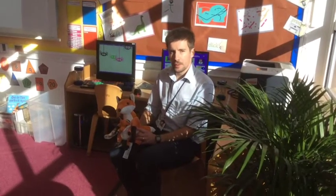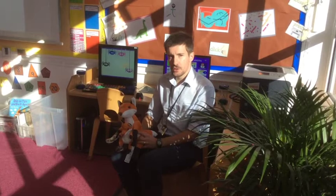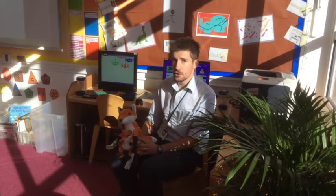Welcome to Reception. I'm Adam, class teacher in Foxes and Year Group Leader. We're going to tell you about what's coming up in Reception this term. Our first topic is Mice and then after half term we'll be looking at Sun, Moon and Stars. Now over to Sarah.